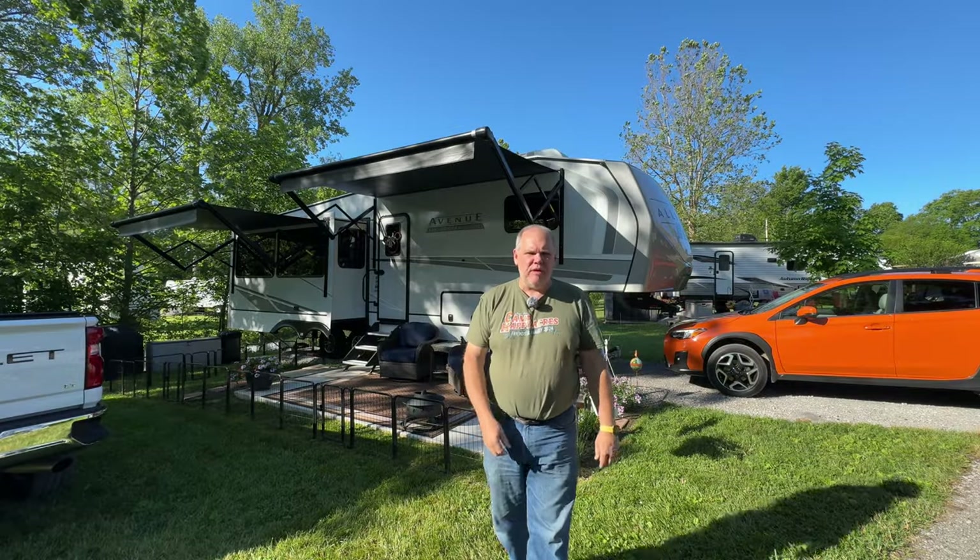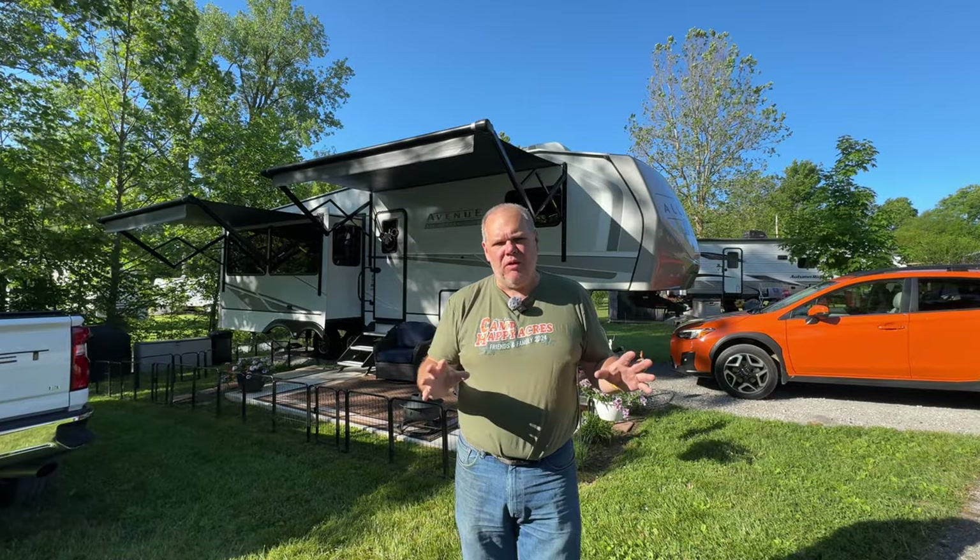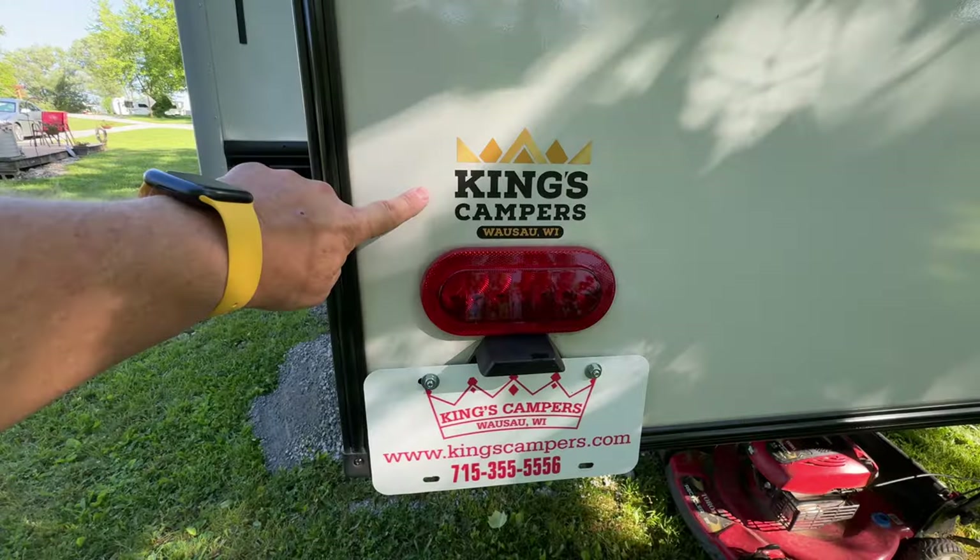This is our brand new 2024 Alliance Avenue All Access 29 RL and today I want to give you a complete tour of the inside and the outside. Welcome back everyone — my name's Patrick and my wife Patty and I have been RVing for over 20 years. This is RV number 12. We've owned everything from a 13-foot teardrop all the way up to a 35-foot fifth wheel, and we just recently purchased this brand new 2024 Alliance Avenue All Access Series 29 RL.